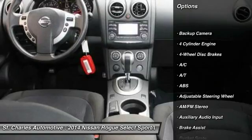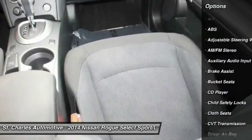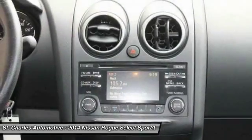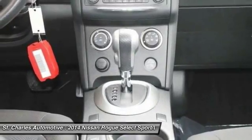Traction control, keyless entry, stability control, anti-lock braking system, backup camera, adjustable steering wheel, power steering, driver airbag, four-wheel disc brakes, front-wheel drive.